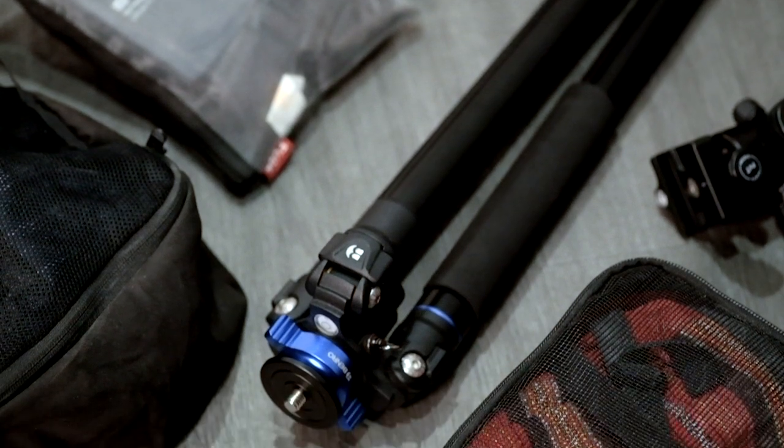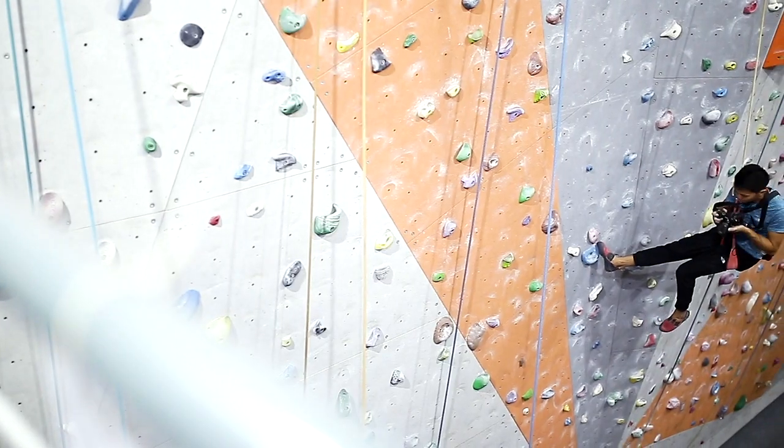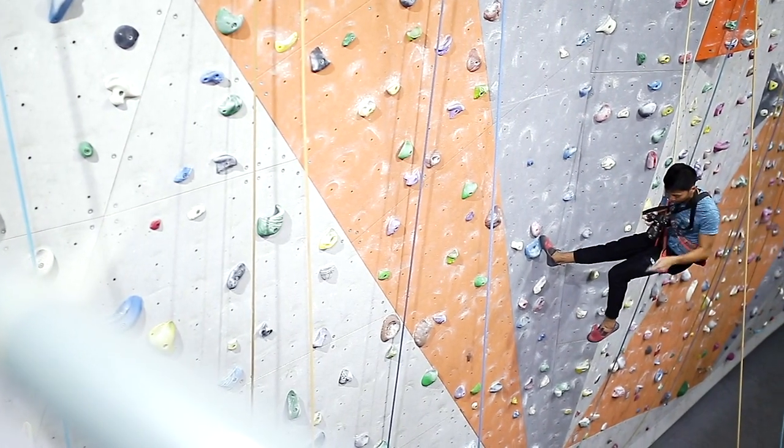For tripods, I'd only use a tripod if I need a long exposure or there's not enough light. As much as possible, keep your equipment to the minimum.